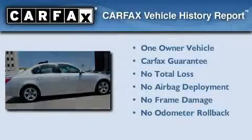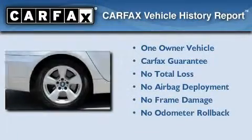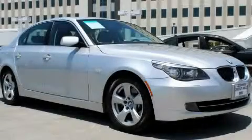This BMW has had only one owner and it qualifies for the Carfax Buyback Guarantee. Stop by today and test drive this vehicle for yourself.